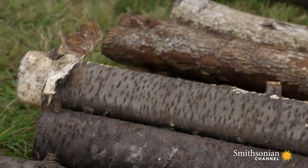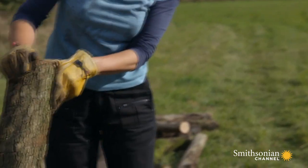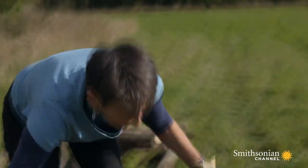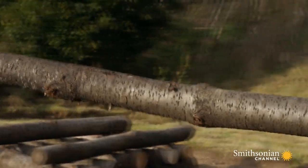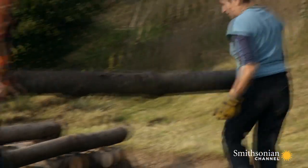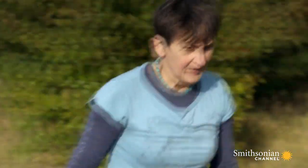Osteoarchaeologist and cremation expert Jackie McKinley wants to figure out how Neolithic mourners reached this blistering heat on their pyres using only the resources available in the Stone Age. She's chosen a mix of trees that are known to have grown in Neolithic Britain and begins to build up a stable framework. It's no good just piling it all up like a bonfire — it has to be a structure, otherwise it won't function and do the job that it's intended to do.